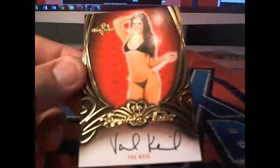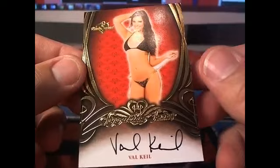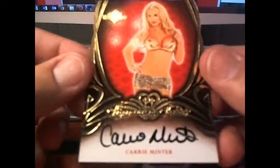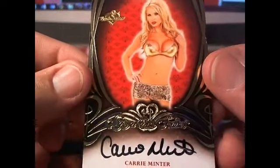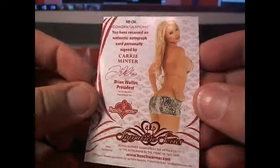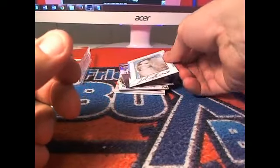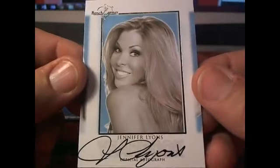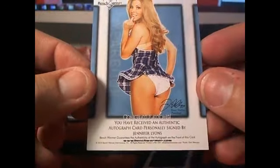Never skip leg day — that's why you never skip leg day. Val Keel right here, letter K — that's going to be coming out to James P. And then we got Carrie Minster right here — wow, that's a big one. Letter M, and that's Michael B. Jennifer Lyons right there, letter L — that's going out to Rod right there.